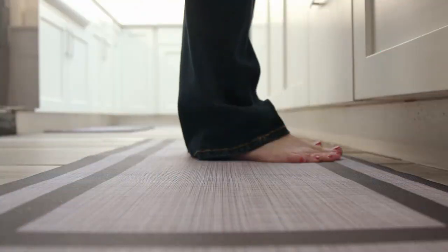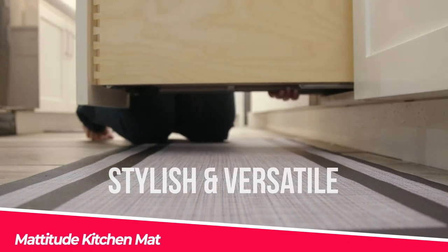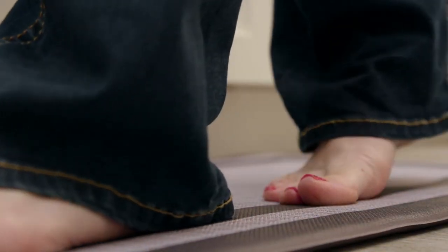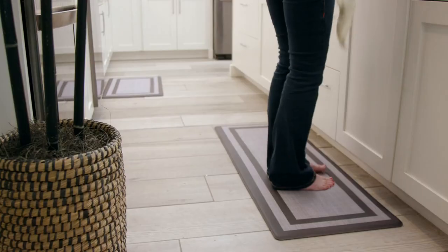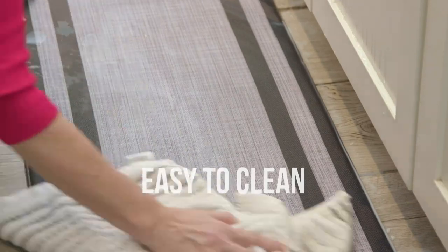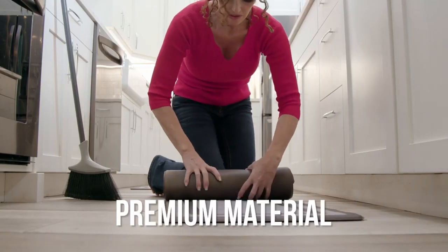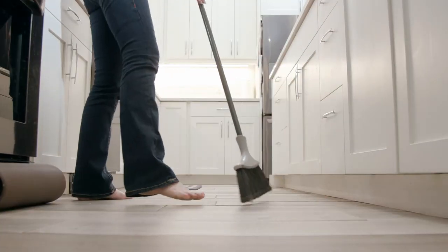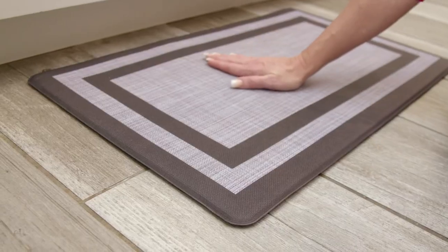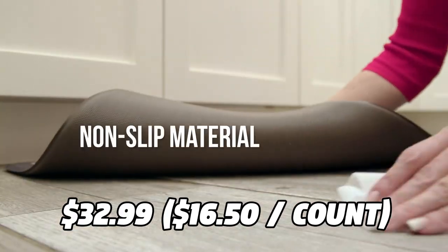Do you want to make your kitchen more comfortable and stylish? Then you need the Mattitude Kitchen Mat. This is a cushioned and anti-fatigue mat that can reduce stress and pain on your feet, legs, and back. It is made of high-quality PVC material that is durable and easy to clean. It has a non-slip bottom and a waterproof surface, plus a beautiful design that can brighten up your kitchen. You can get it for only $32.99 on Amazon for a set of two mats.